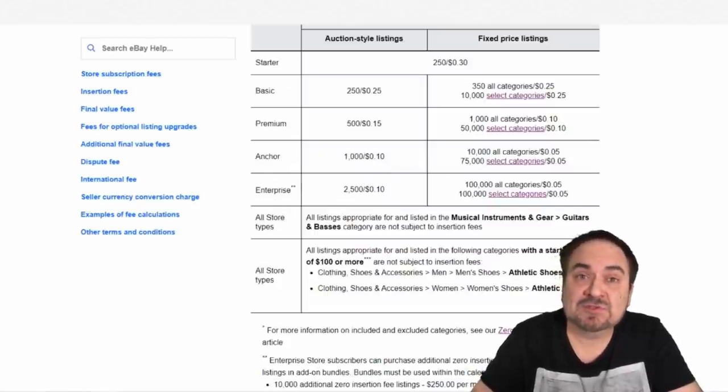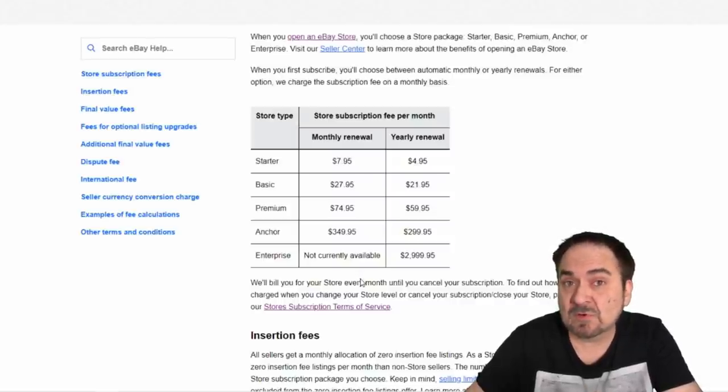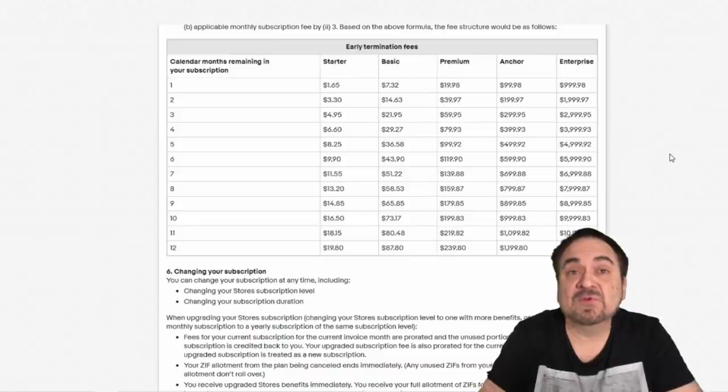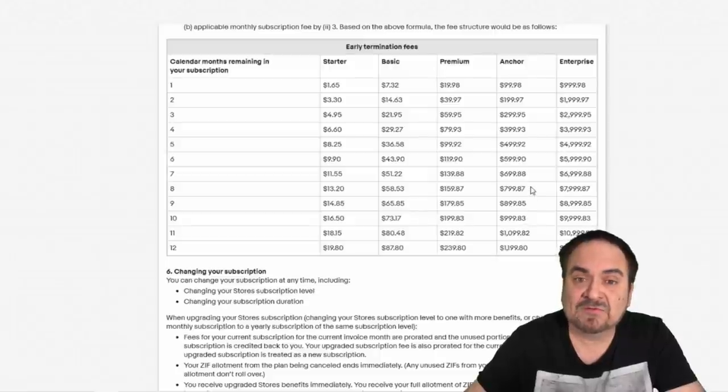With eBay's current change I could actually drop down to a premium store and basically be fine, because it includes 50,000 listings free in the categories I sell in anyway — something I'm considering. One thing is that we pay on a yearly renewal. For the anchor store, going month-by-month it's $349 a month, but signing up yearly it's only $299. There are stipulations: if I cancel my subscription I can be levied charges based on how long I have left in my year contract, up to $1,200 that I would owe eBay.